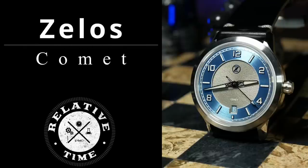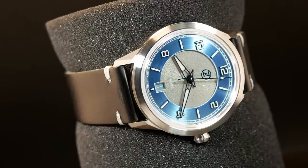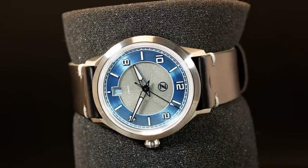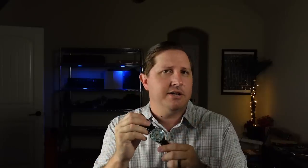I'm Shane, this is Relative Time, and today we're going to check out the brand new Zelos Comet — a sector style watch that's sort of a slim mechanical dress aviation hybrid thing. Which may not be quite as obvious when you first take a look at it, but I think that description starts to make a lot more sense once we start to get into the details.